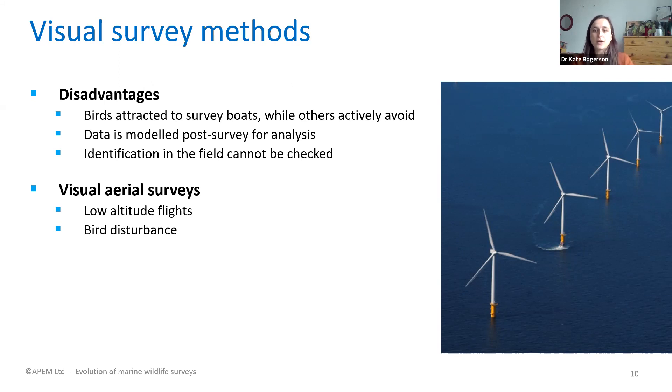Data from visual surveys must be modelled and corrected afterwards because the ability to detect a bird decreases with greater distance from the observer. Visual surveys moved from boats to low-flying aircraft, where field scientists onboard identify birds from above. However, because they are low-flying, they can sometimes cause disturbance to wildlife. These limitations of visual survey methods led to the development of digital aerial survey methods.